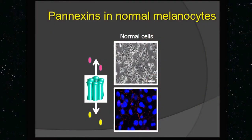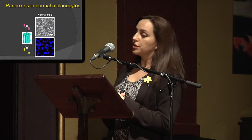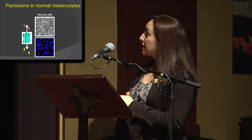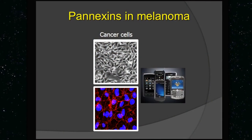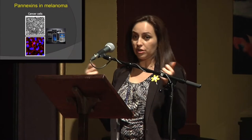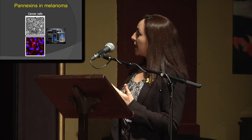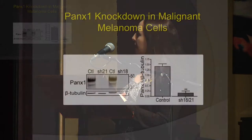Pannexins are present in normal cells — you need one cell phone on your cells to communicate, and that's normal. The problem is when these cells get transformed into melanoma cells. It's like having a teenager with too many cell phones and texting all the time — that's too much communication. When they do that, they just keep dividing, and they can form a tumor or they can metastasize.